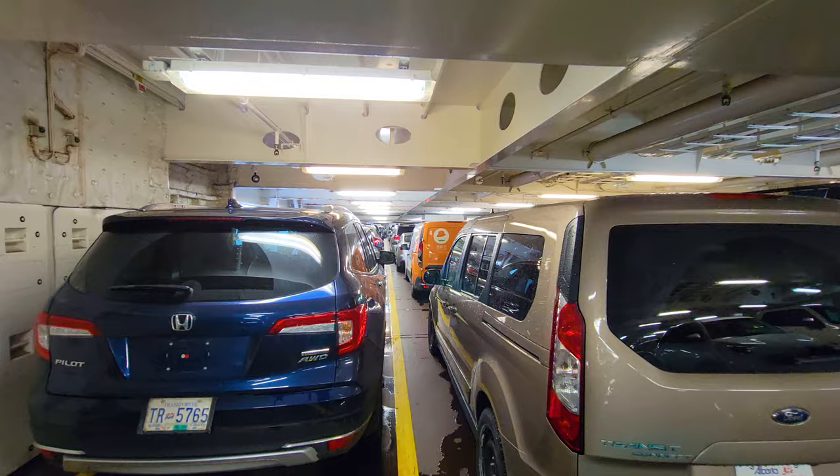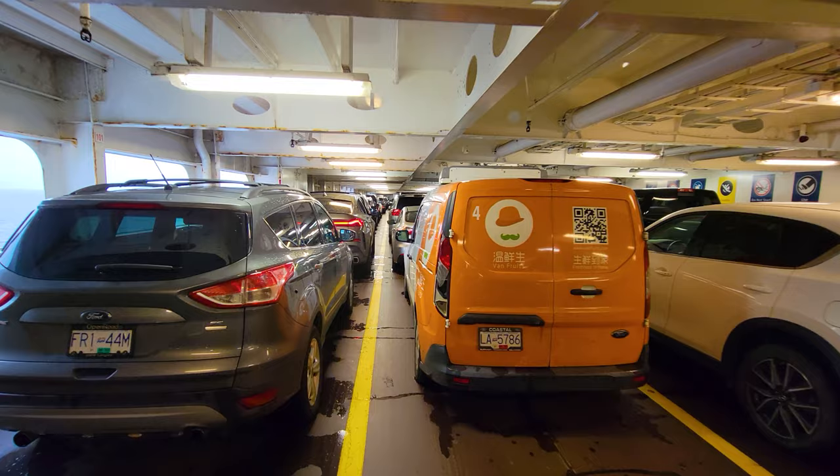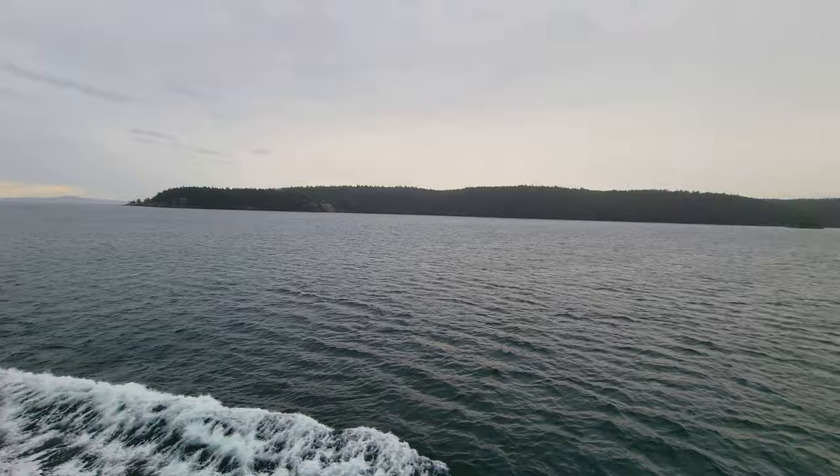This is the upper auto deck — this is where we parked our car when we came on board. This ferry can hold 368 cars total, or about half that when it also has trucks and semis. Trucks and semis park on the lower deck, so we're not taking a look at the lower deck. The auto deck on this upper deck does have windows, so you can stay in your car if you're parked here.